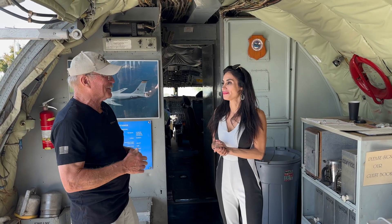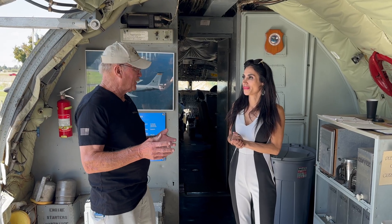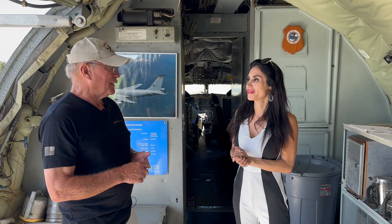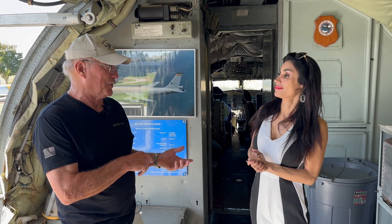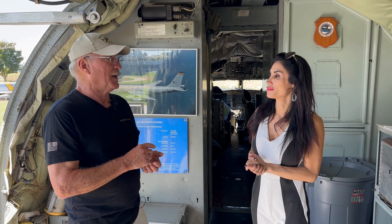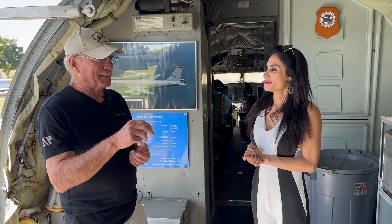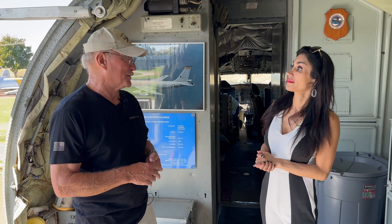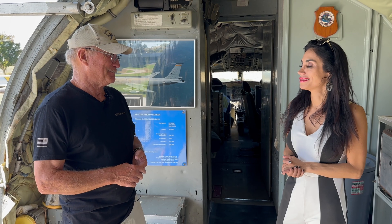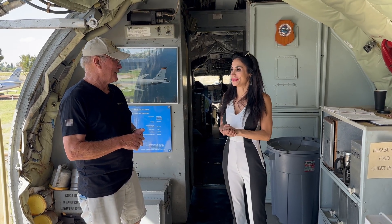In 1957, they launched B-52 B-models from Castle in an operation called Operation Power Flight. Three B-52s took off and flew around the world, refueling from KC-97s. They didn't land back at Castle because of fog, and instead landed at March Air Base in LA. It took over 150 KC-97s to refuel just three bombers around the world — impressive that they pulled it off back in 1957.